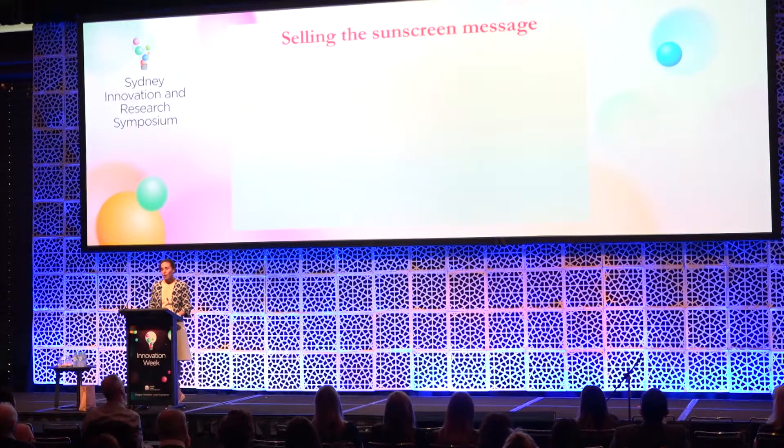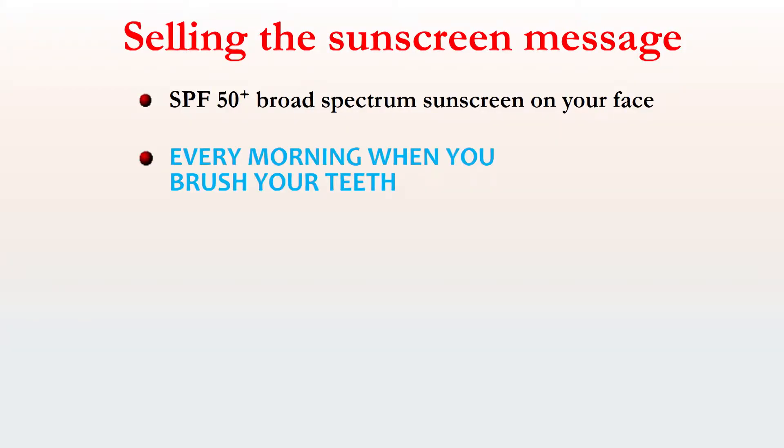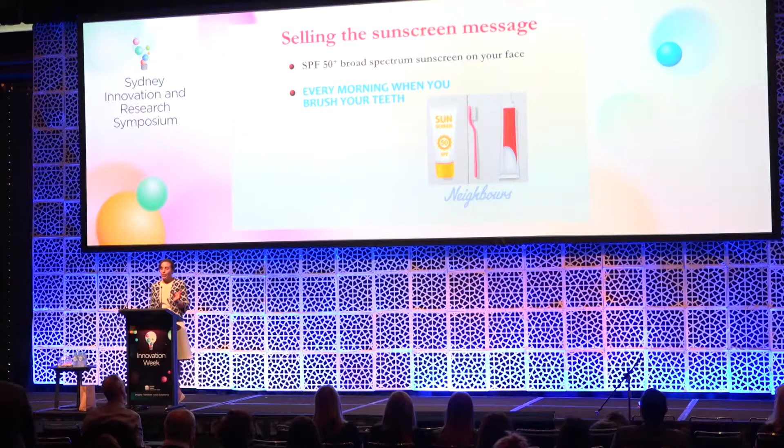So how are we going to get people to put their sunscreen on? Even a lot of my platinum frequent flyers are very non-compliant with sunscreen — it shouldn't be hard, but they are. I tell all of them to use an SPF 50 broad-spectrum sunscreen at least on the face every single day — every morning when you brush your teeth. If you put the sunscreen next to the toothpaste in the bathroom, that can help you remember to put it on every day. It's a no-brainer — you don't even need to think about it. And don't forget the sunglasses.